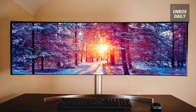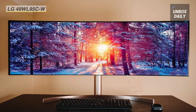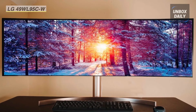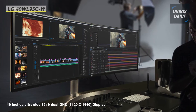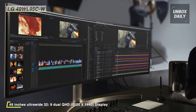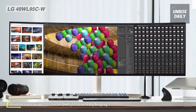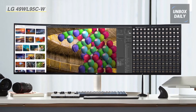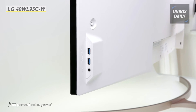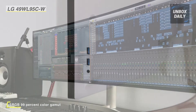Next on the list we have the 49WL95CW curved ultra-wide HDR IPS monitor from LG. It's nearly two 27-inch 1440p QHD monitors stitched together without the distracting bezel in the middle for seamless multitasking. Built with a curved in-plane switching panel, it wraps around your field of view and provides you with wide viewing angles and vivid colors. You can connect it to your system via HDMI, DisplayPort, or even USB Type-C, and adjust its versatile stand to fit your viewing preference best.